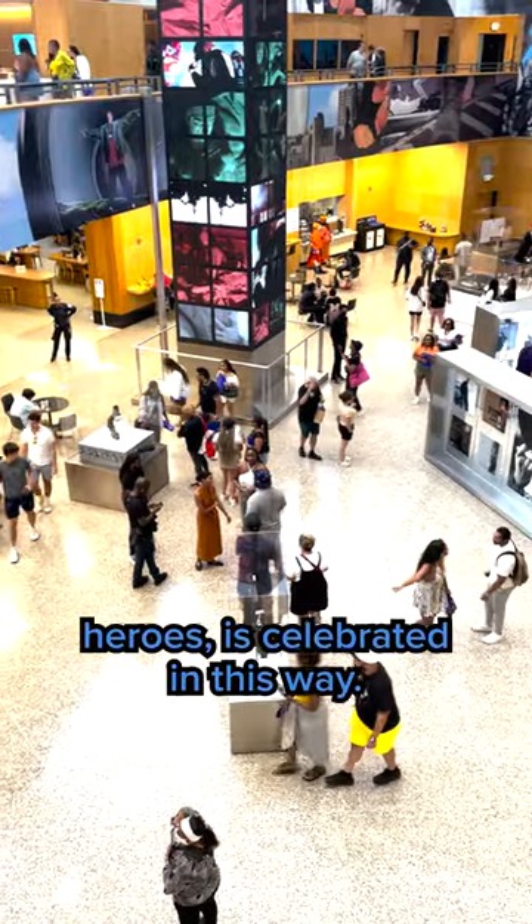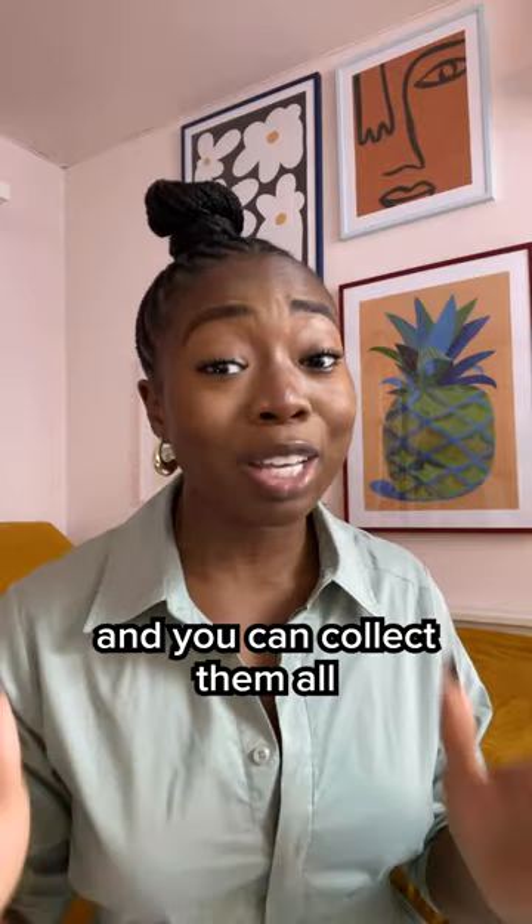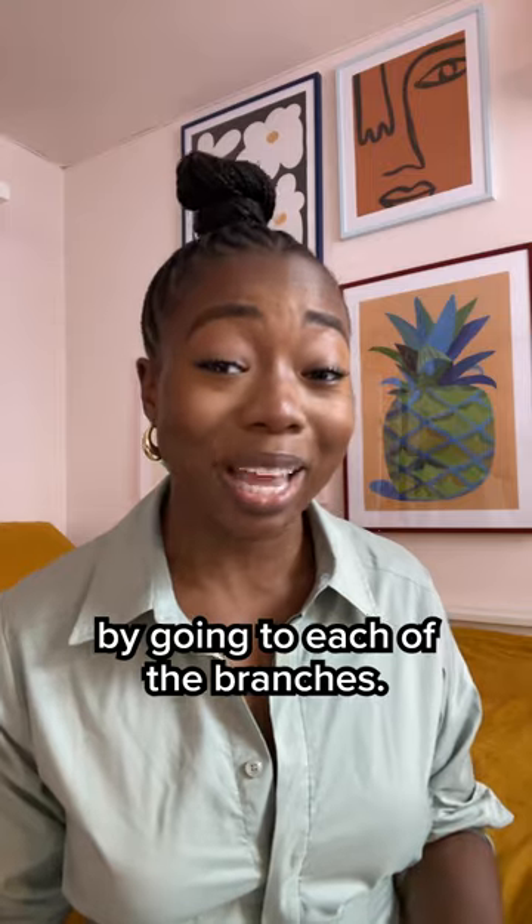It's not too many times that one of our hometown heroes gets celebrated in this way. There are 13 cards in total for all of Jay-Z's albums, and you can collect them all by going to each of the branches.